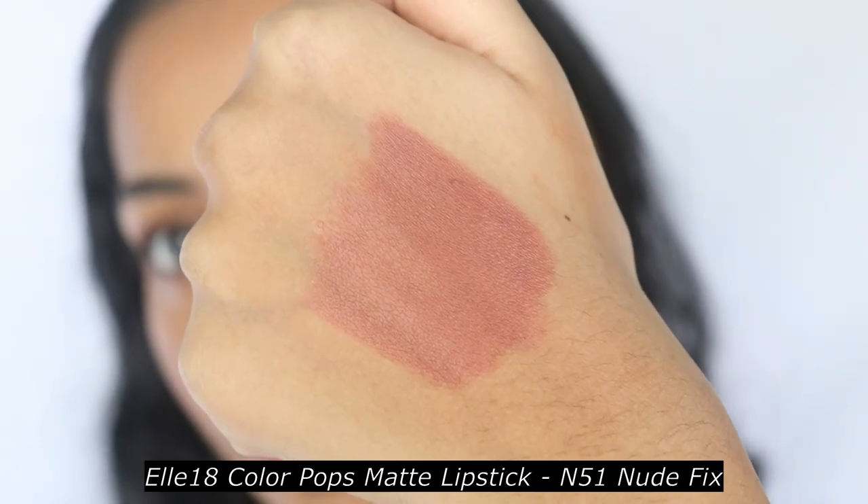The first one I have for you guys is L18's Color Pop Matte lipstick in the color Nude Fix. This is a peachy brown color with slight pink undertones. When I did my L18 video, for some reason this looked very washed out and I didn't notice it while editing. But yeah, this will suit fair to medium and medium deep skin tones. It's a good everyday color, especially if you're starting to get into lipsticks or want something easy for college.